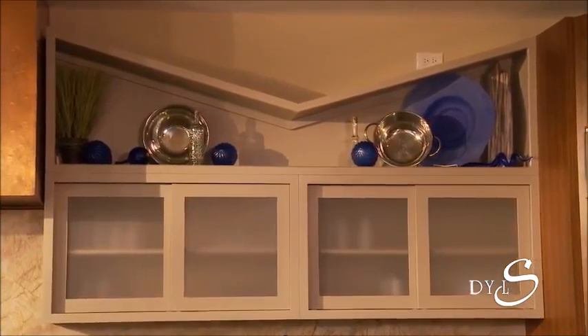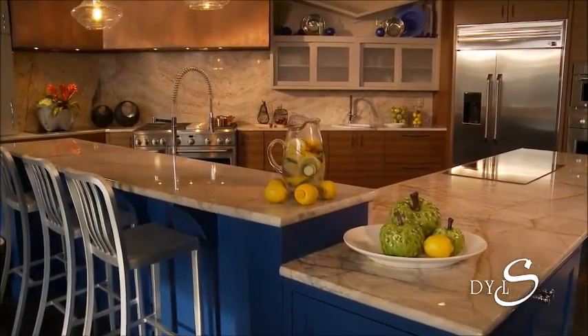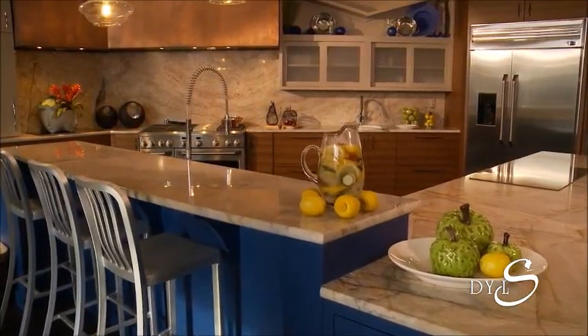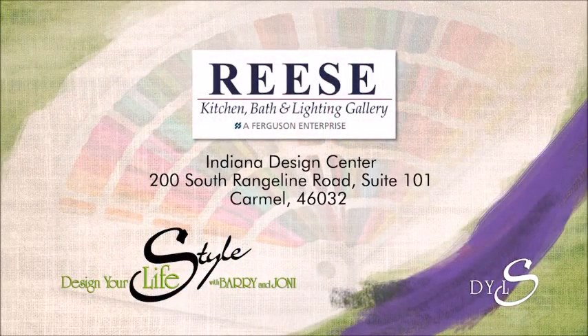There are so many other things in the kitchen where you can pop your colors with all kinds of accessories, like what we're seeing here in this showroom. I love what they've done with the ledge up there with the blue kitchen — blue accessories, they're beautiful. So lots of ideas at Ferguson, a part of Reese Kitchens at the Indiana Design Center in Carmel.